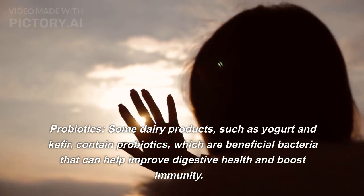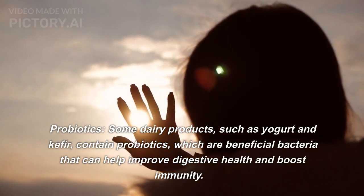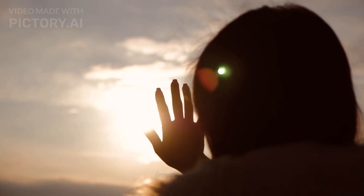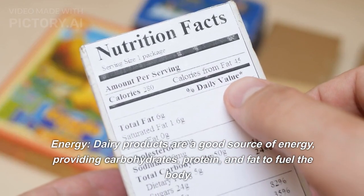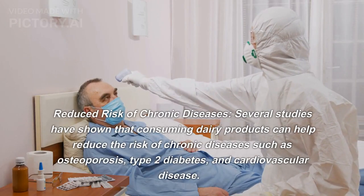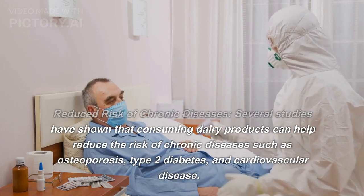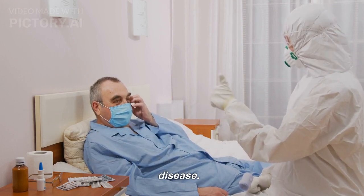Probiotics. Some dairy products, such as yogurt and kefir, contain probiotics, which are beneficial bacteria that can help improve digestive health and boost immunity. Energy. Dairy products are a good source of energy, providing carbohydrates, protein, and fat to fuel the body. Reduced risk of chronic diseases. Several studies have shown that consuming dairy products can help reduce the risk of chronic diseases such as osteoporosis, type 2 diabetes, and cardiovascular disease.